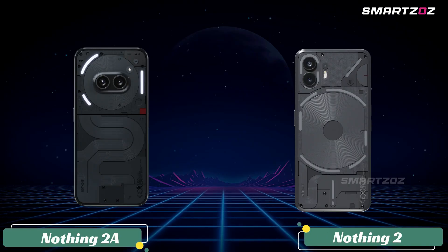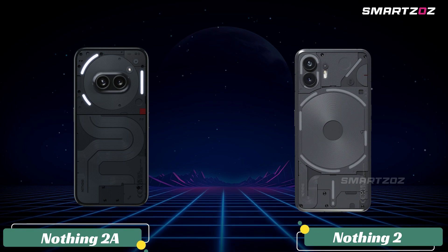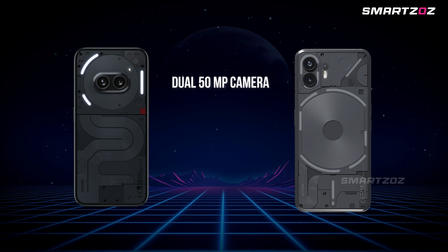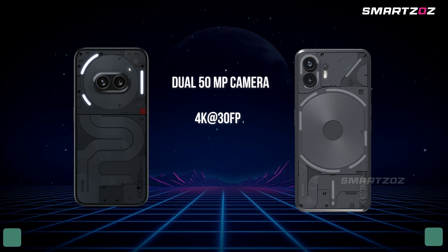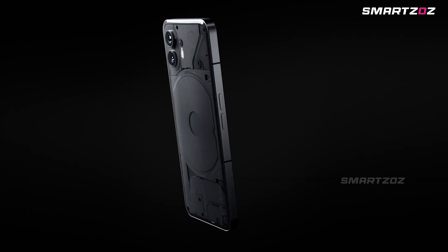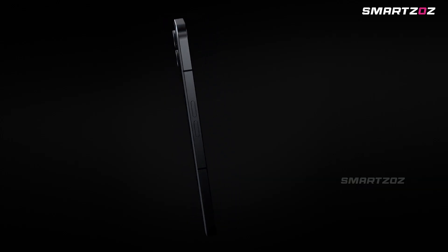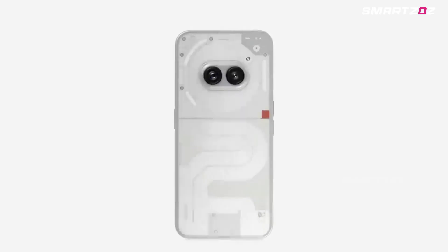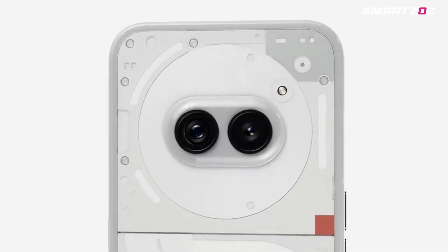Camera. The camera systems on both devices consist of a dual 50MP setup for the rear cameras, including a wide and an ultrawide lens. They both offer 4K at 30fps and 1080p video recording capabilities, with the Nothing Phone 2 supporting 4K at 60 frames per second compared to the Phone 2A's 4K at 30 frames per second. This difference might appeal to videography enthusiasts favoring higher frame rates.